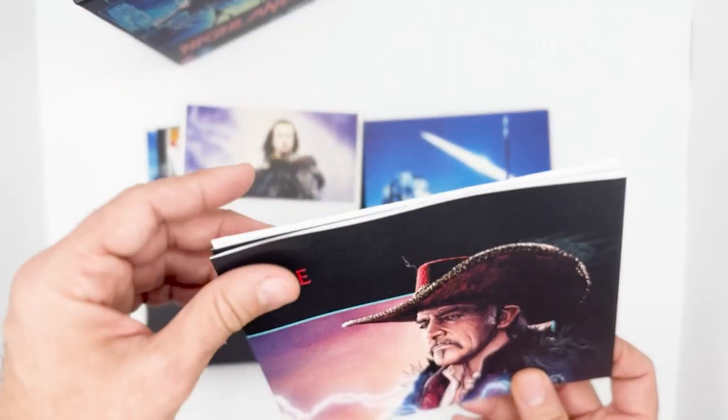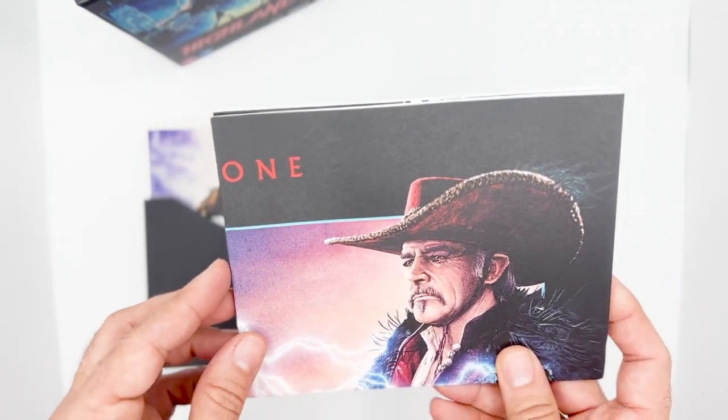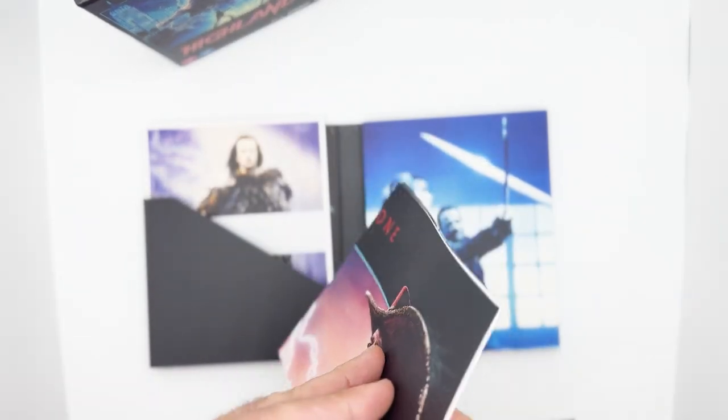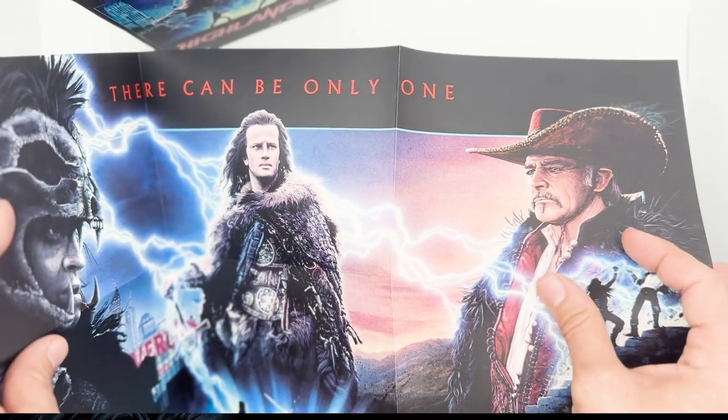Next up, we get a poster of the film based off the alternative one, highlighting some action shots and the three main characters. I like this version, although I prefer the original 1986 poster.